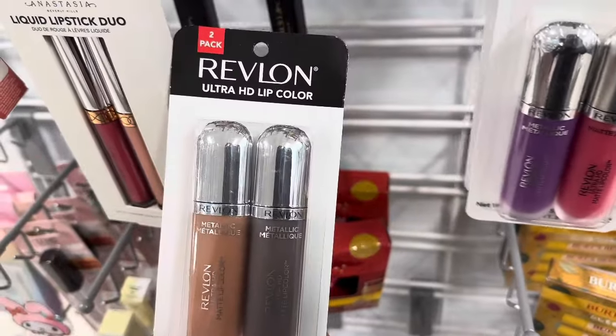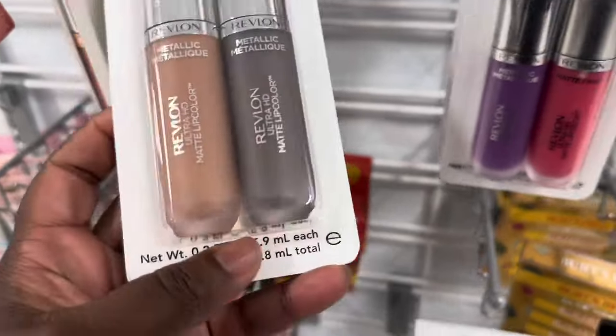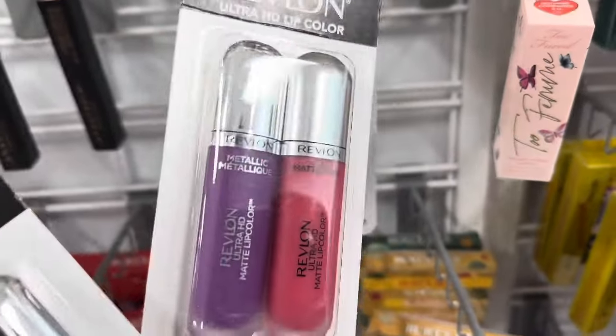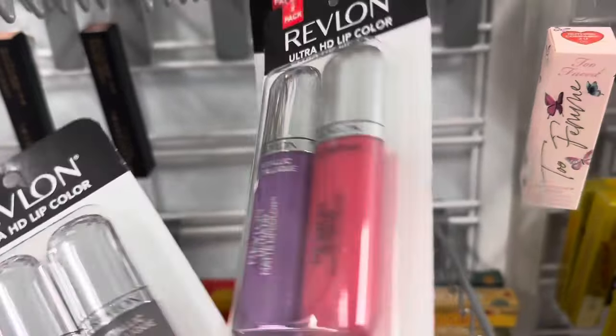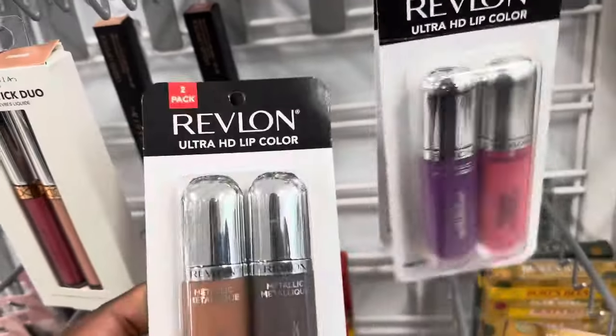Here we are at TJ Maxx and Marshall's spotting these Revlon Ultra HD Lip Colors — there are two in this pack, and we also have these as well, going for $6.99.